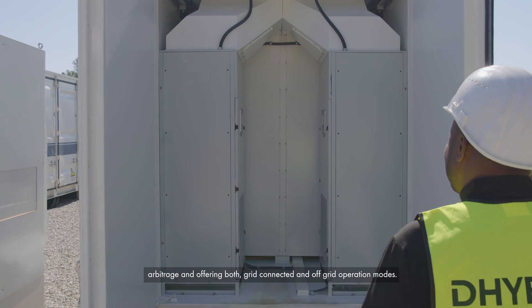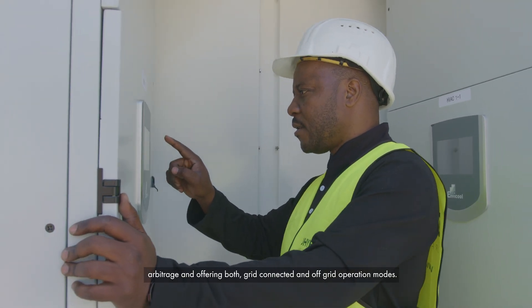The facility also connects with megawatt-scale gas generators and the ESKOM power grid. The overall system is controlled by the D-Hybrid Universal Power Platform, enabling energy shifting, arbitrage and offering both grid-connected and off-grid operation modes.